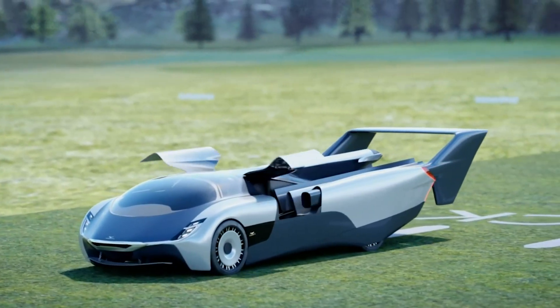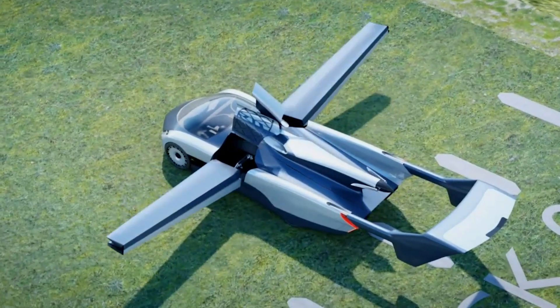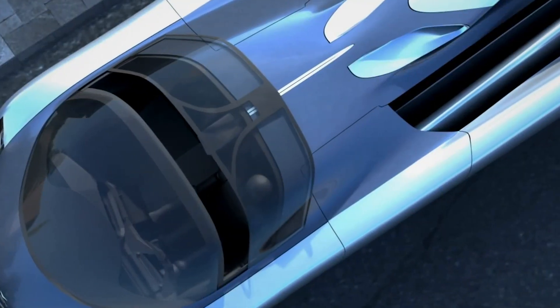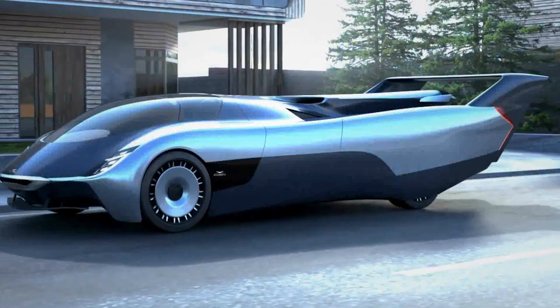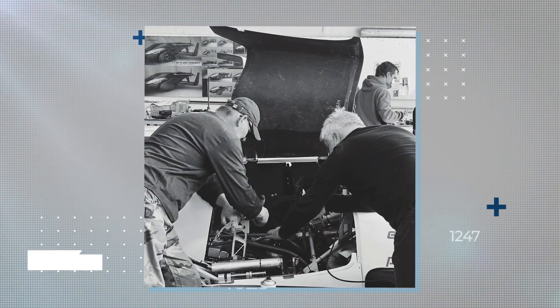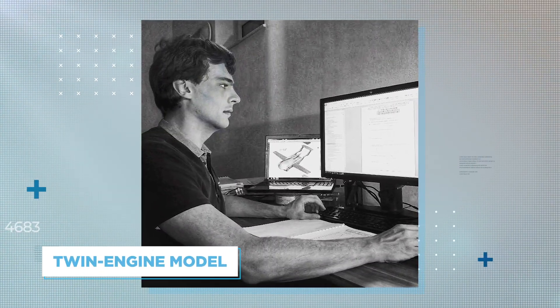Although in a usable state, the AirCar remains a prototype, which means the company expects to find flaws and to add new features. What we see today is far from the final design. In the future, the company is not ruling out three or four-seaters, making room for the entire family. In the near future, a similar model will arrive with some 300 horsepower, while more time will reveal a twin-engine model with improved flying propulsion.